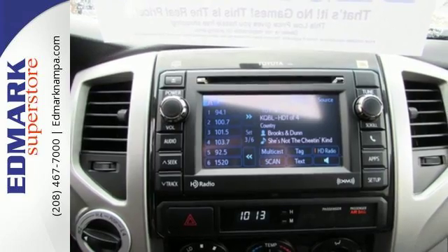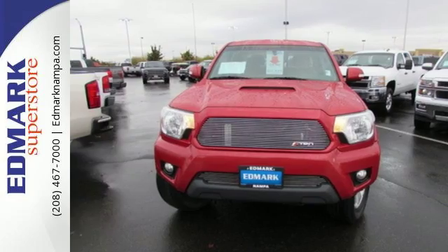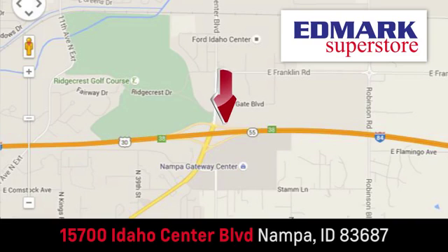This Tacoma is a truck that is ready for action. Take it for a spin today. Fast, fair and fun. Give us a call or stop by. We're conveniently located in the Idaho Center Auto Mall.